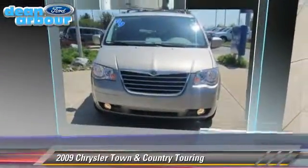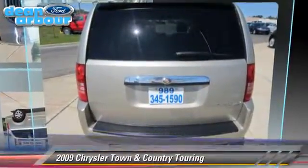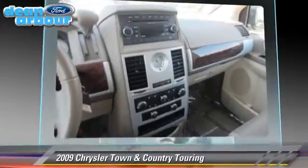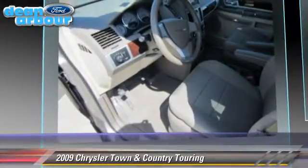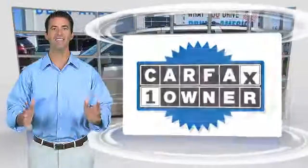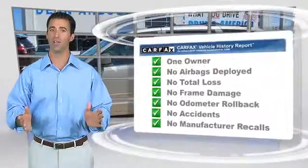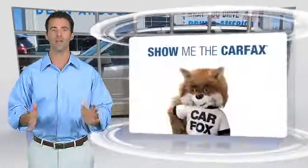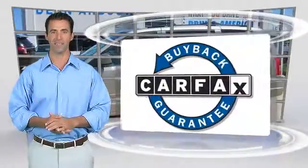Give us a call to schedule your test drive today. This is a one-owner vehicle with the Carfax Vehicle History Report. Be sure to find a complimentary copy of this report online or contact the dealership. This vehicle qualifies for the Carfax Buy-Back Guarantee.